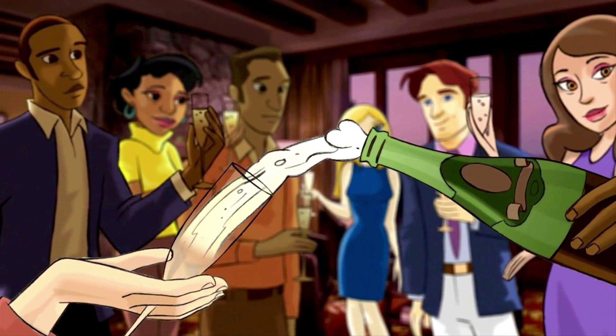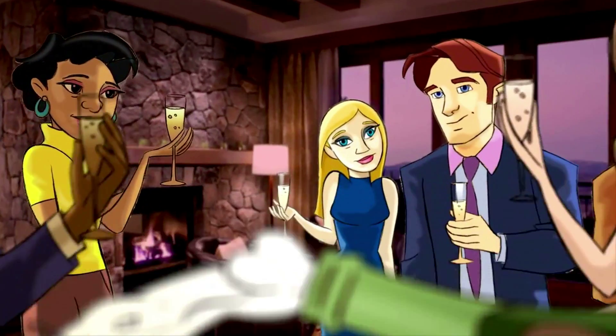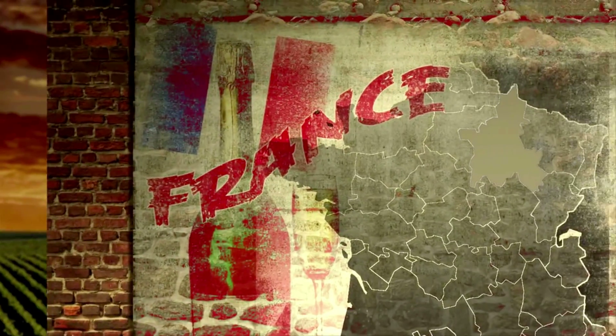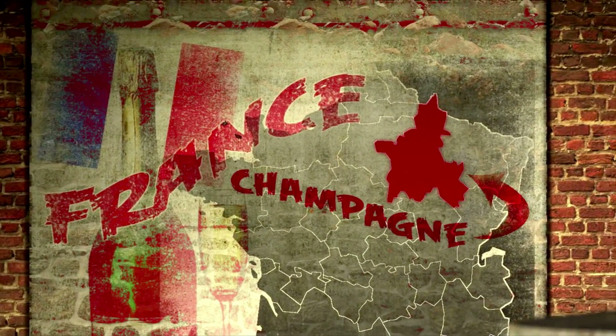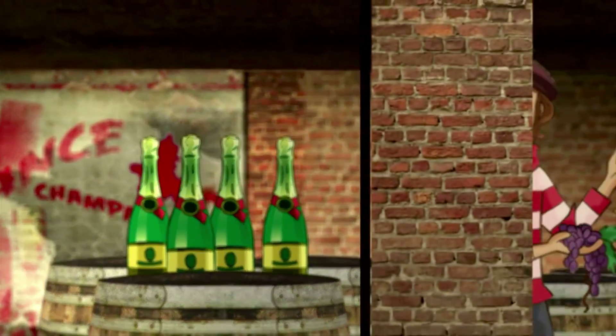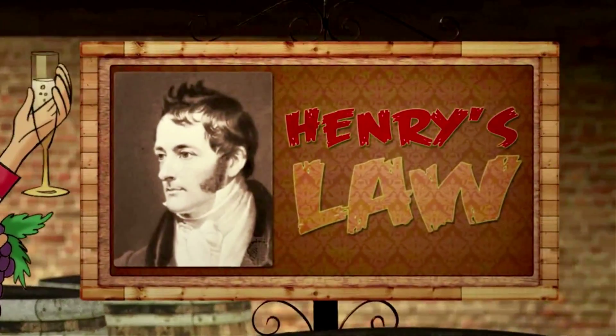Alright, so more bottles of champagne are popped during the holiday season than at any other time of the year. French law states that grapes from the region of champagne must be used for a bottle of sparkling wine to be called champagne. But from a chemical perspective, champagne obeys another law: Henry's Law.